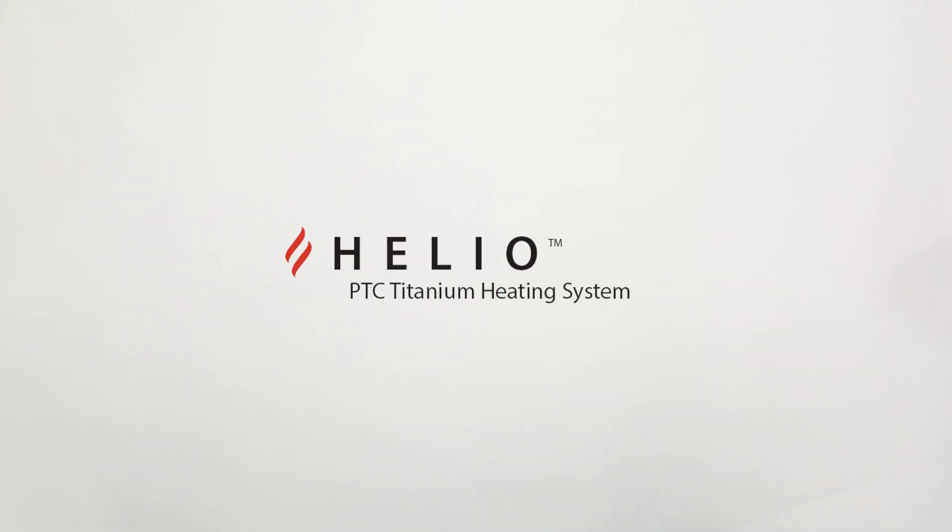The Helio PTC Titanium Heating System by Innovative Marine: Smart. Safe. Stable.